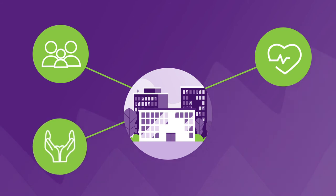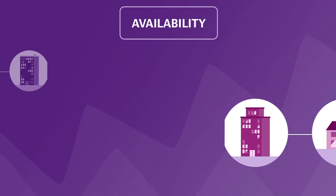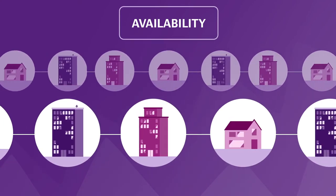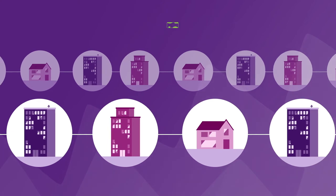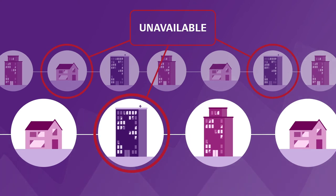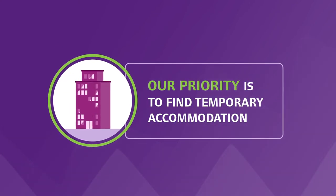We also consider who gives you help, and schools and work locations. Then we have to look at the properties that are available at that time, and whilst we always aim to provide housing where you would prefer to live — for example, close to a child's school — there are times when we simply do not have anything available. Our priority will be to provide you with temporary accommodation, even if it's not exactly where you would like to live.